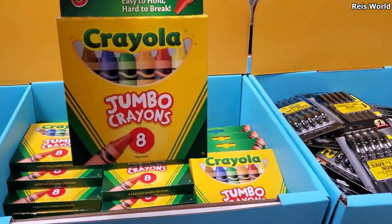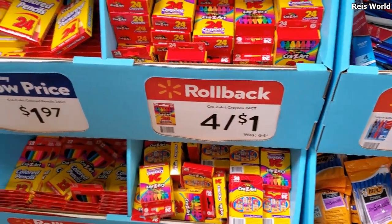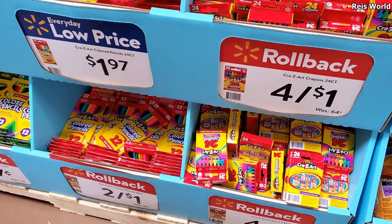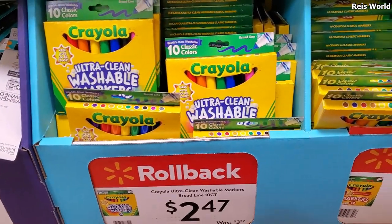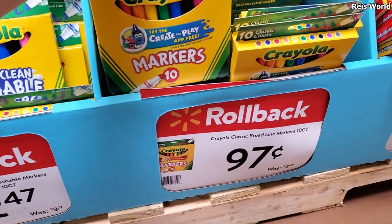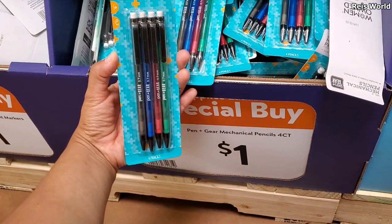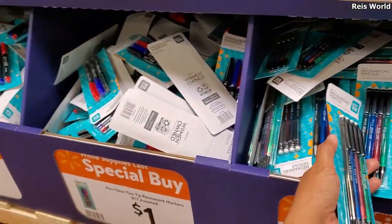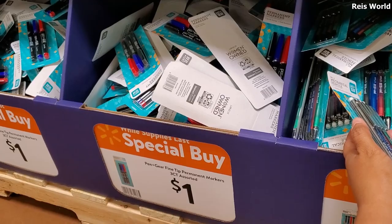Three dollars for a jumbo and you get 8 for a dollar. Colored pencils are going to be $2 for a dollar — 10 washables are $2.50, non-washable only a dollar. A dollar and you only get four. Permanent markers — you get three for a dollar.